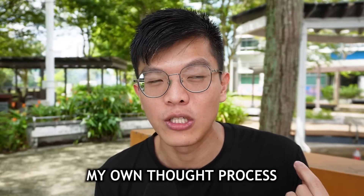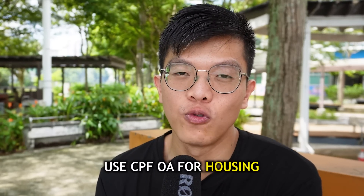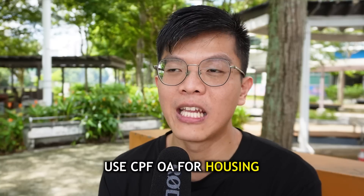In today's video, I'll help you explore my thinking process and how I decided how much to transfer to make sure I can also secure some funds for my property purchase. This question is so popular because most people, especially young couples, tend to use their CPF OA to pay down their property — and that is reasonable, because when you're just starting out at work you don't have much cash, you're paying off school tuition fees, and your OA is just starting to build up.